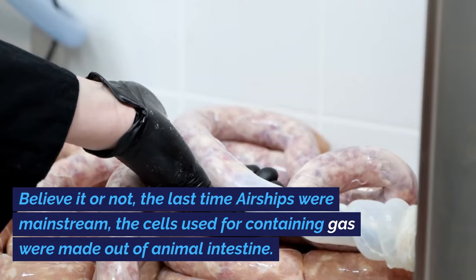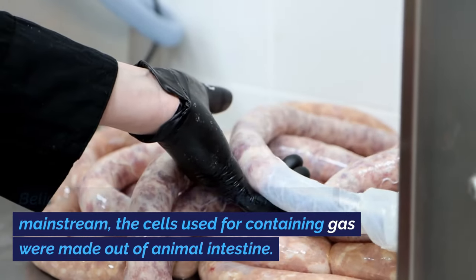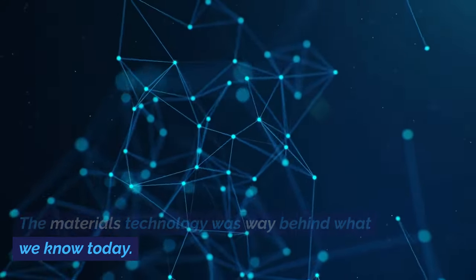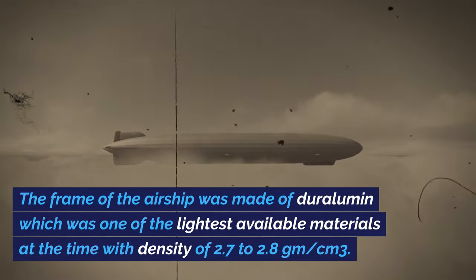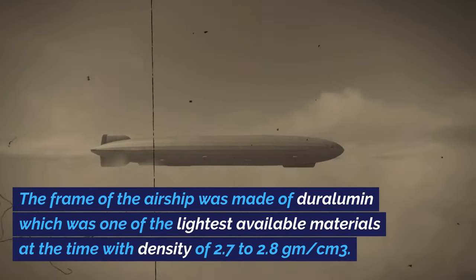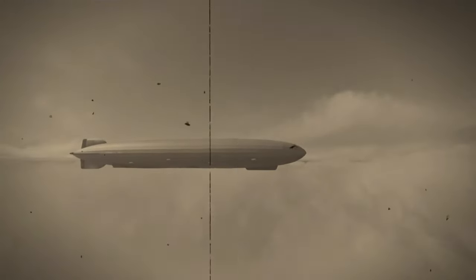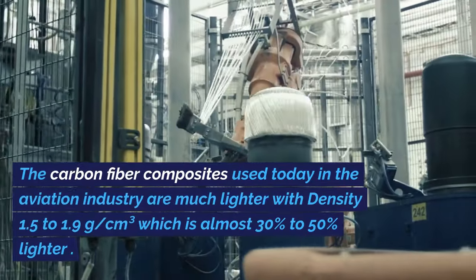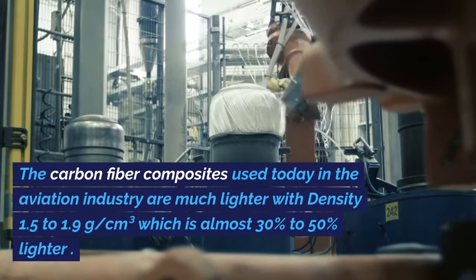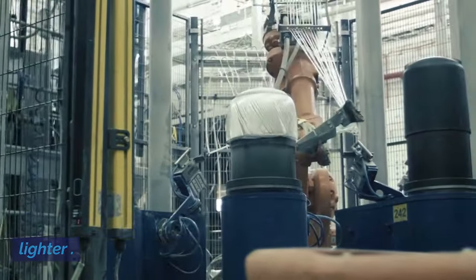Believe it or not, the last time airships were mainstream, the cells used for containing gas were made out of animal intestine. The materials technology was way behind what we know today. The frame of the airship was made of duralumin, one of the lightest available materials at the time, with a density of 2.7 to 2.8 grams per cubic centimeter. The carbon fiber composites used today in aviation are much lighter, with density of 1.5 to 1.9 grams per cubic centimeter — almost 30 to 50 percent lighter.